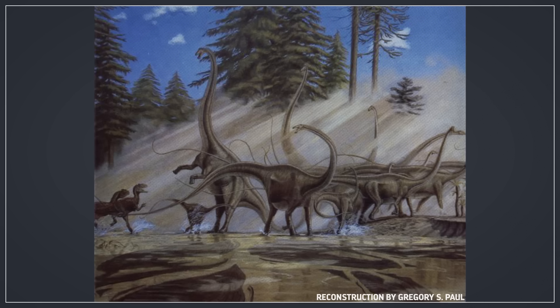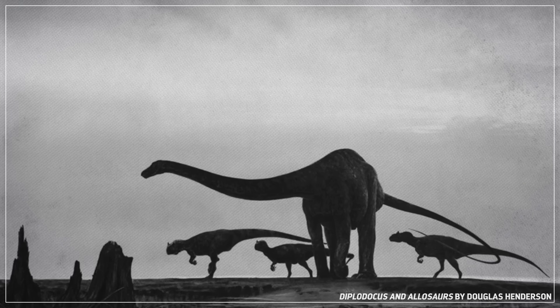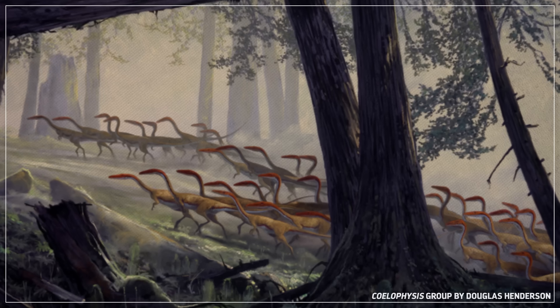What paleontologists were doing in labs and museums, illustrators like Greg Paul, Eli Kish, Douglas Henderson, and more were doing with their sketches and paintings. In the work of these artists, dinosaurs' tails were lifted off the ground, their postures were adjusted, and they were shown running, jumping, clawing, and biting with greater vigor than ever before.